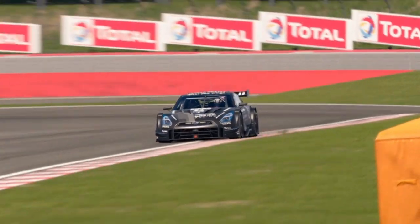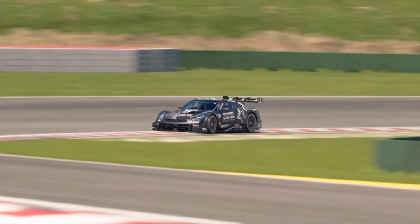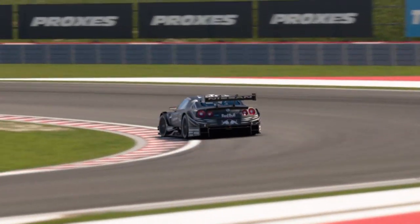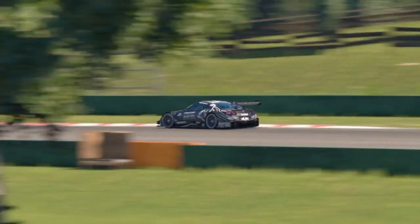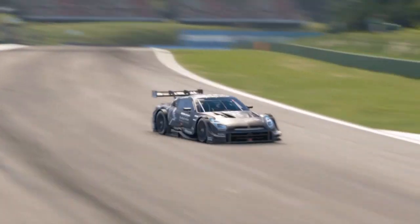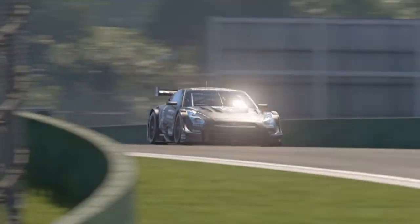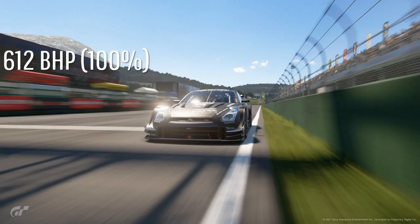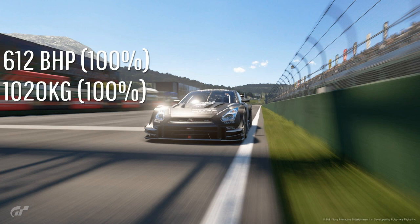Hello everyone, my name is Mimus79 and today I've got a guide on how to get faster in the Group 2 cars. These cars come up about once every 6 weeks, so hopefully this video will help you. Before we get into it, leave a like and subscribe if you haven't already, and feel free to join my Discord server in the description below.